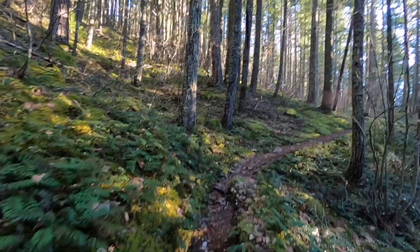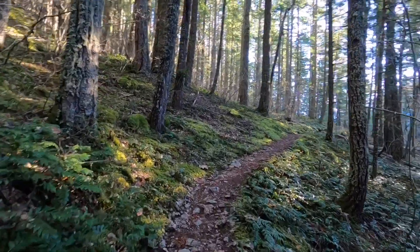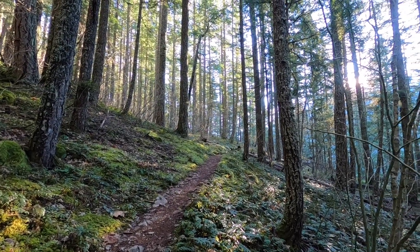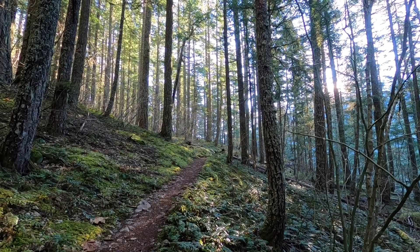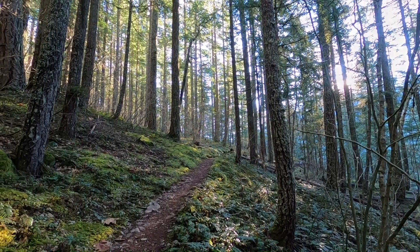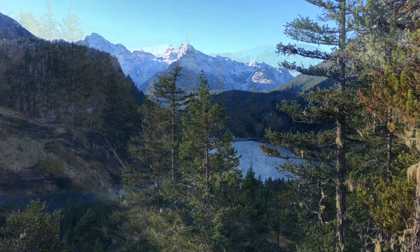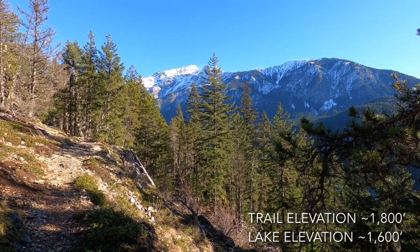The sun's coming up a little bit higher — really pretty filtered sun through the trees here. It's been pretty quiet; we've seen one other hiker who was backpacking for one night last night. Beautiful views across the lake.